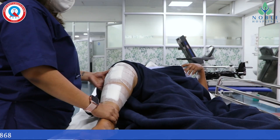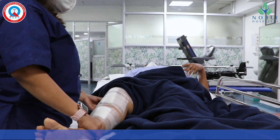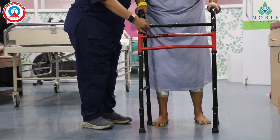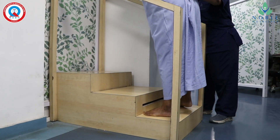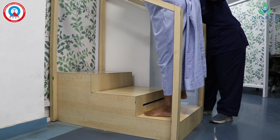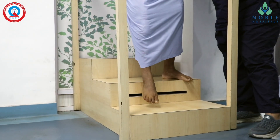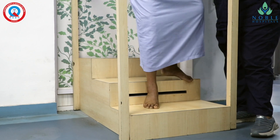I will start movements and physiotherapy on the same day of surgery. Walking, stair climbing, and knee bending will start at our advanced physiotherapy center. This is how we provide our advanced technology of robotic assisted knee replacement surgery at Noble Hospital with maximum precision for severe knee osteoarthritic patients.